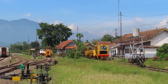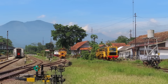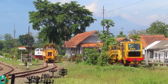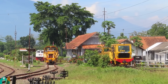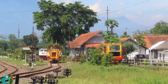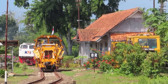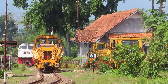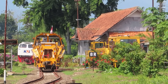Hampir saja saya mau pindah hunting, eh ternyata MTT maju nih. Nggak tahu dia mau ke arah mana, tapi yang jelas kita akan coba ikuti terus nih si MTT ini. Ternyata MTT berhenti dulu di sana.